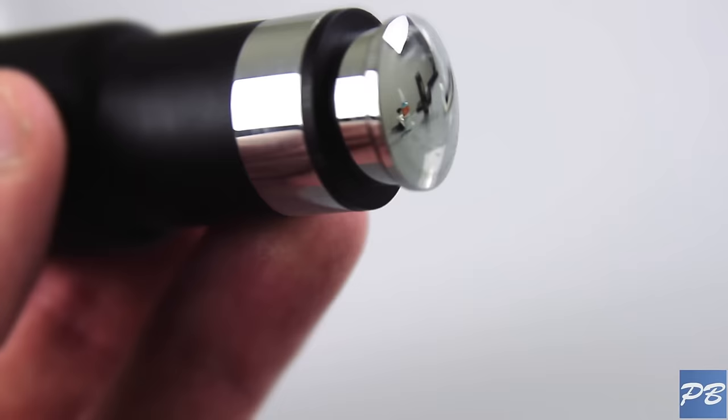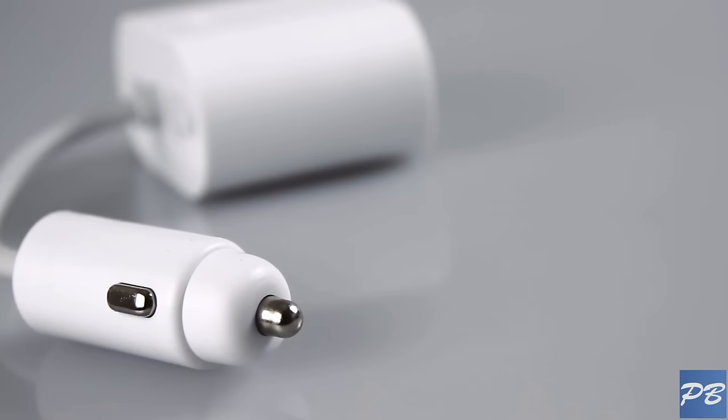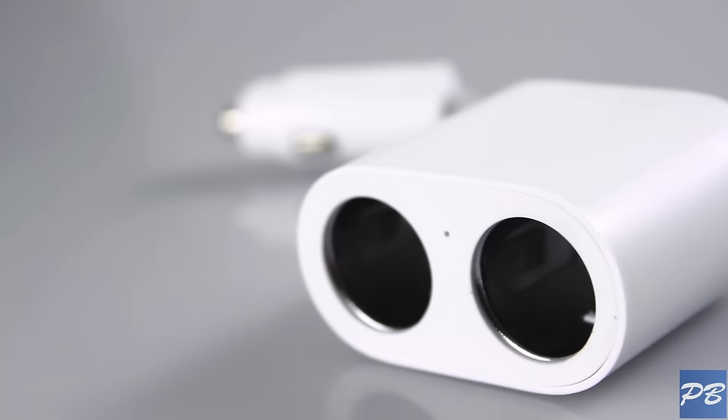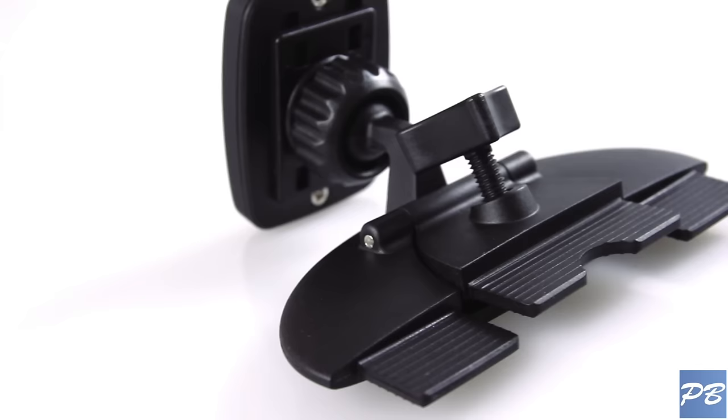Just one thing to note: the ROYDME uses the newer type of connection, so if your car is using the older plug you just have to get an adapter. Xiaomi makes a really nice quality adapter for this, and they also give you an extra port, which is nice.